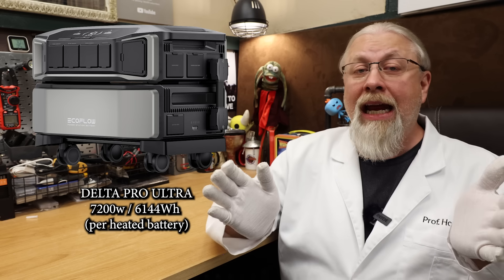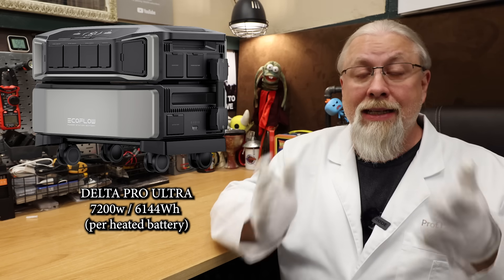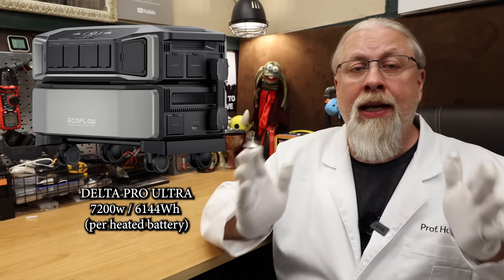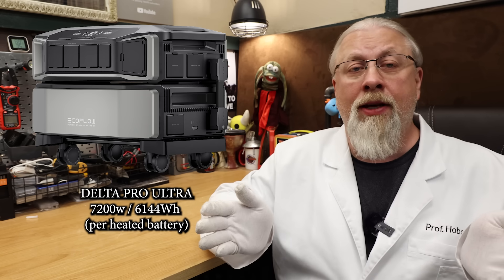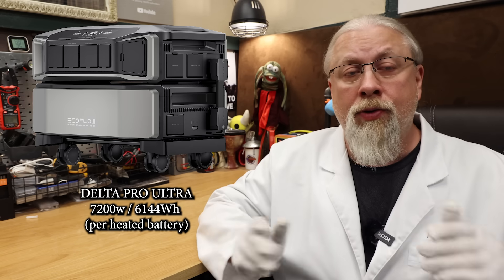The thing is just insane, and I can't say any more about it except that if you want the best, this is it. If you get it with the Smart Home Panel 2 integration kit, that makes it a breeze to wire it into your home. I have an entire set of videos on this product, so if you want more information, you'll have to check out those reviews.